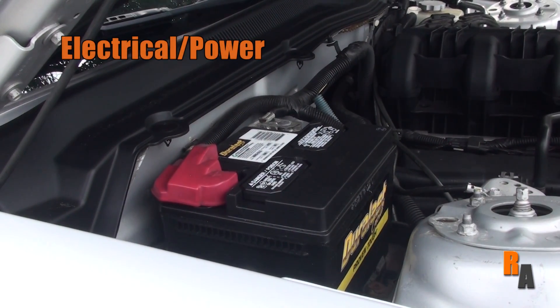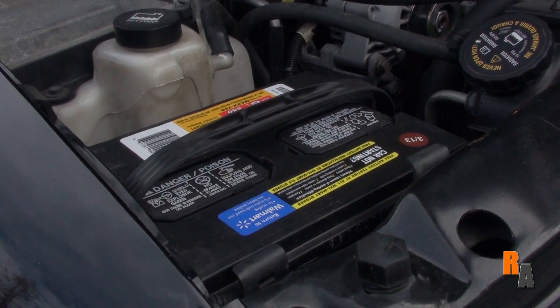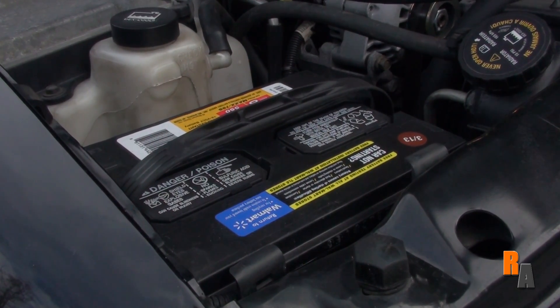This is the battery for your car. It's easy to identify, but it may be hidden under some other parts. This is what's responsible for allowing your car to start each and every time you turn the ignition. They are easy to change yourself.